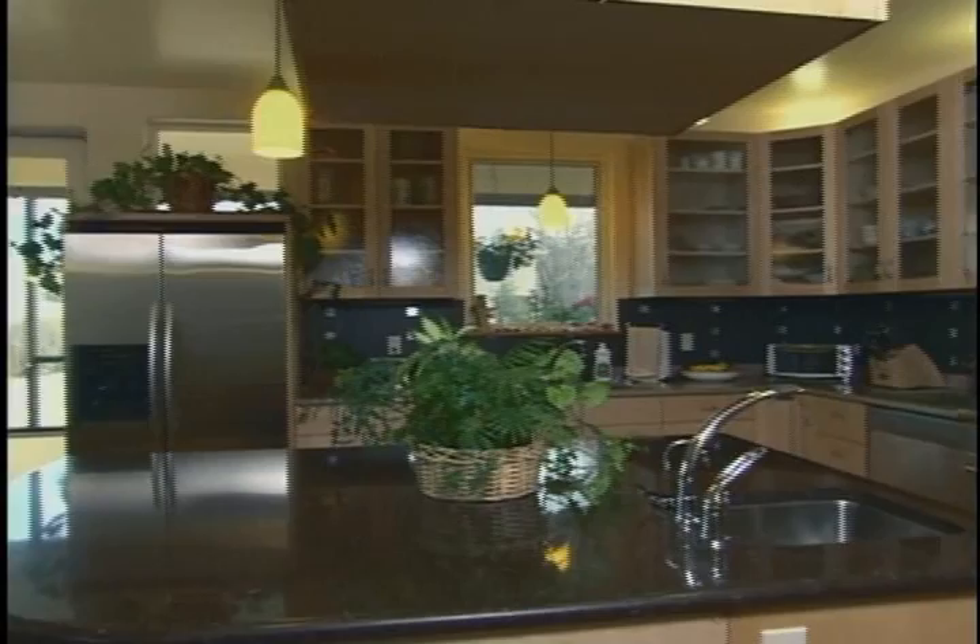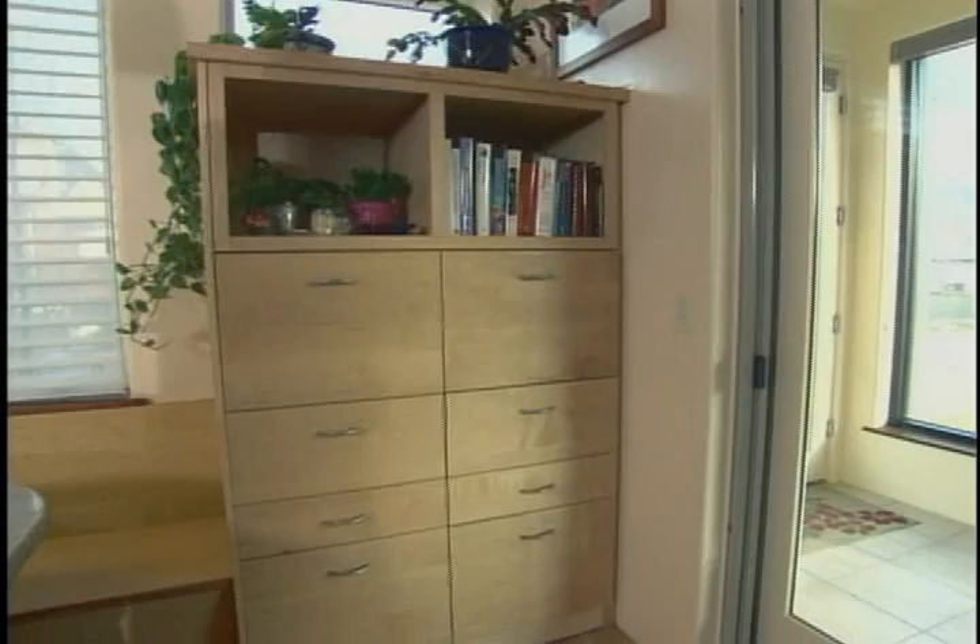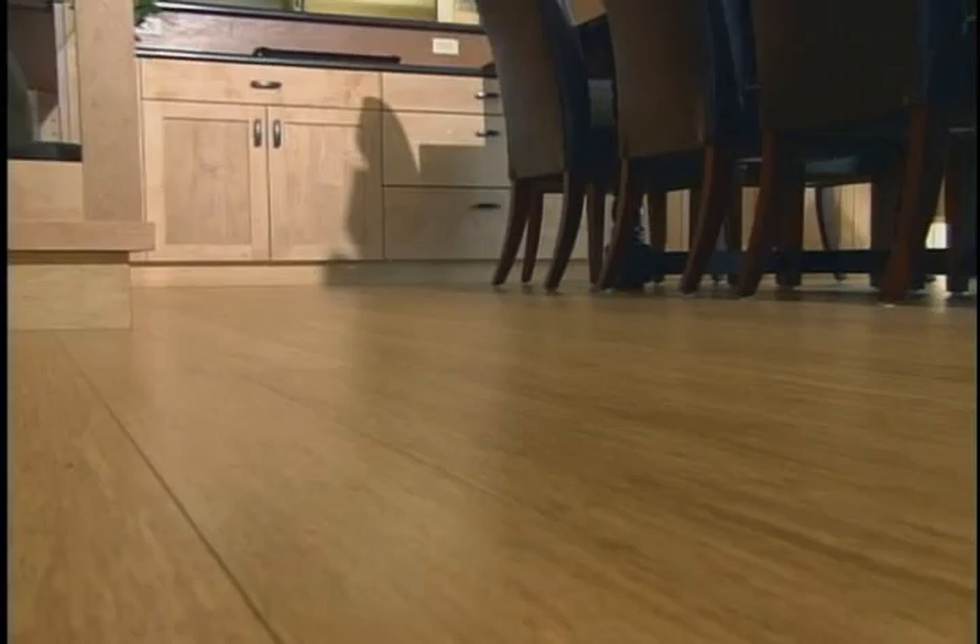Making this dream home efficient and stylish was a team effort. I was working on the comfort and energy systems, and then parallel to me, here was Catherine picking tile, countertops, floors, on and on and on.